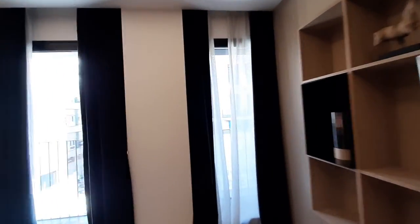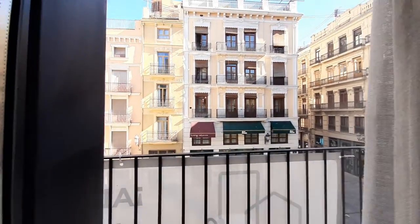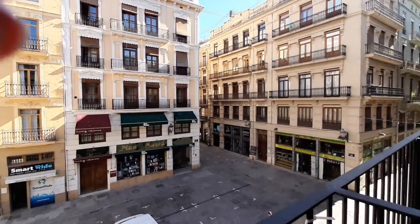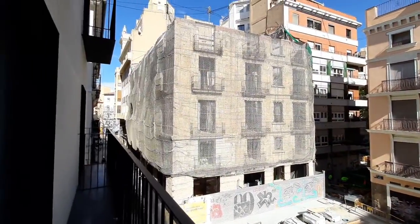And you have a long balcony. This is your balcony. Nice view.